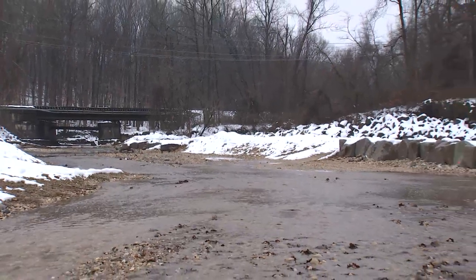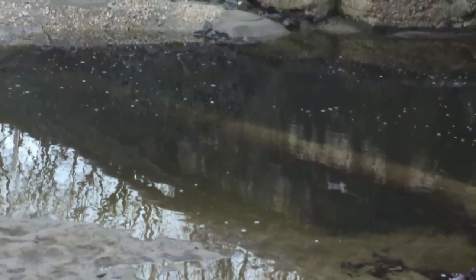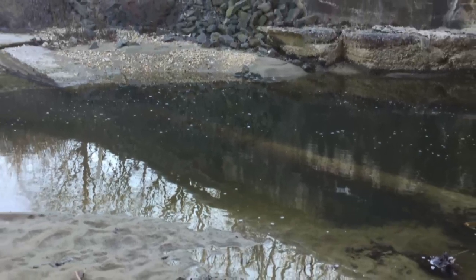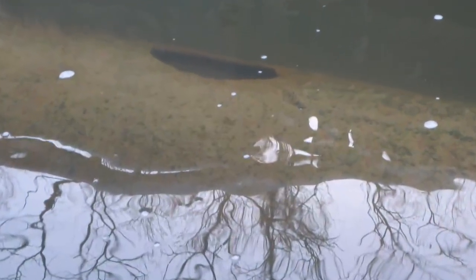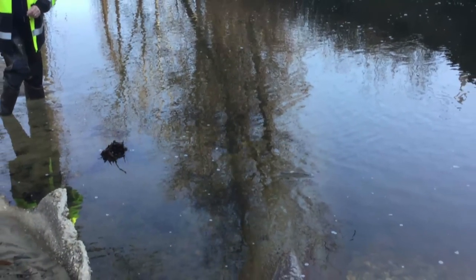After heavy rains in July, the stream had migrated severely to the north, and those rains exposed a 33-inch sanitary main in the stream bed. We were very lucky that Stormwater found this issue in the first place. If they didn't find it, there's a chance this pipe could have ruptured and caused a big ecological disaster.